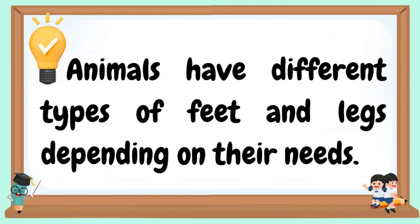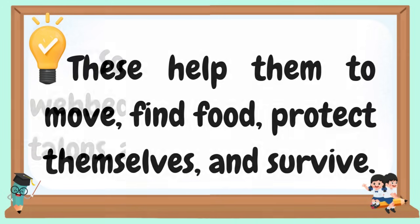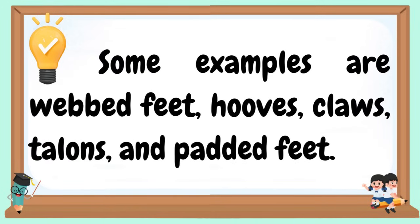Animals have different types of feet and legs depending on their needs. These help them to move, find food, protect themselves, and survive. Some animals have webbed feet, hooves, claws, talons, and padded feet.